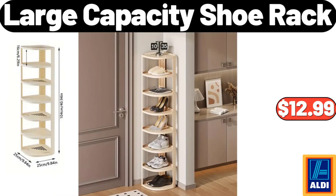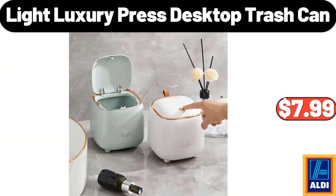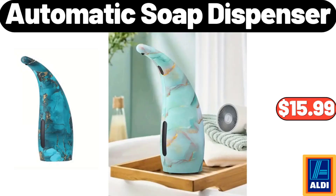Large capacity shoe rack, $12.99. Automatic coffee machine, $34.99. Light luxury press desktop trash can, $7.99. Automatic soap dispenser, $15.99.